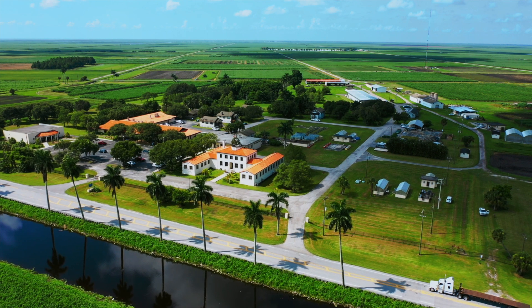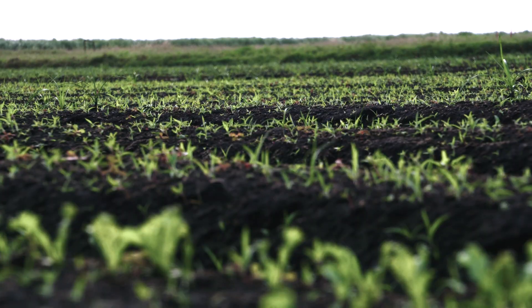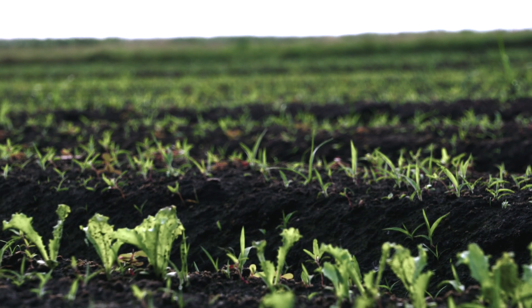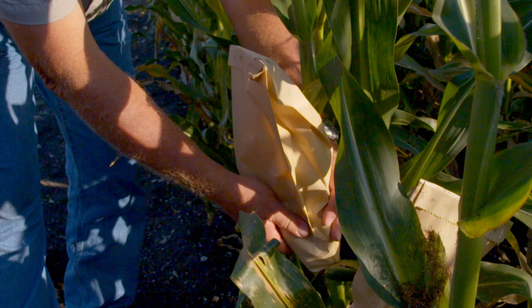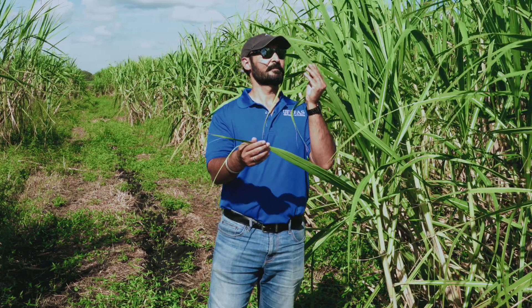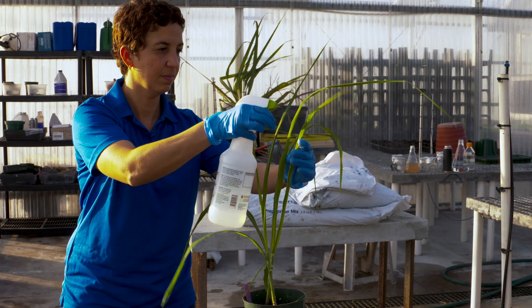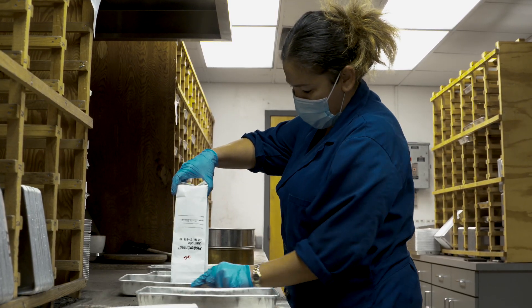Sitting on 783 acres, EREC is the only academic research institution on subtropical organic soils in the U.S. and conducts research in plant breeding, weed science, sugarcane production, leafy vegetables and corn production, pest management, plant pathology, soil and water sciences, and more.